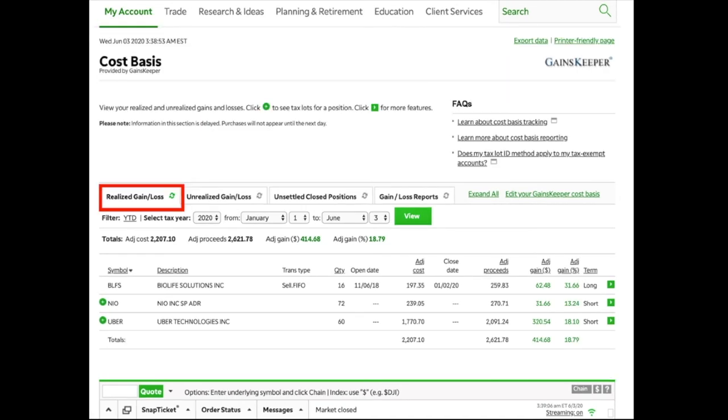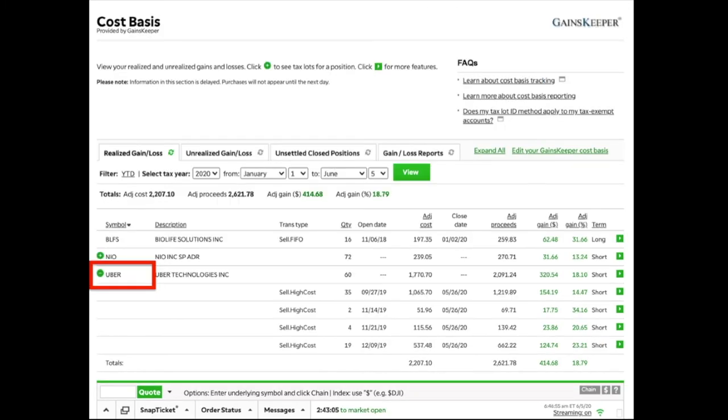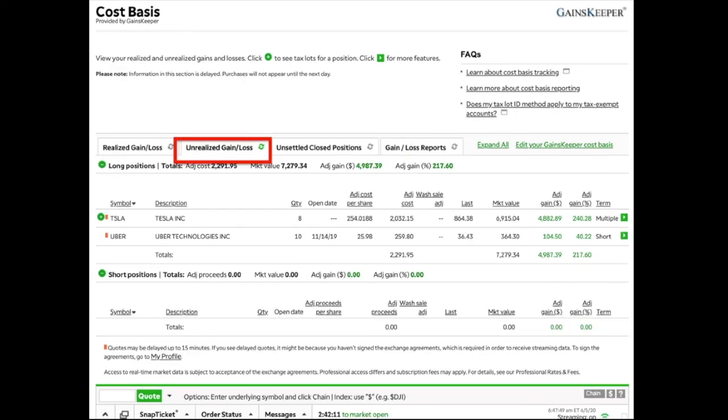Clicking on Cost Basis takes me to 'Realized Gains and Losses' — these are things I've already sold this year. As an example, I have Uber here from a sale I made about a week or two ago. I didn't sell all my shares. I had four different positions that I sold out of, and I've held them for less than a year, so they're short-term positions. The highest-gaining position was up 34.16%, and that's the portion I paid taxes on.